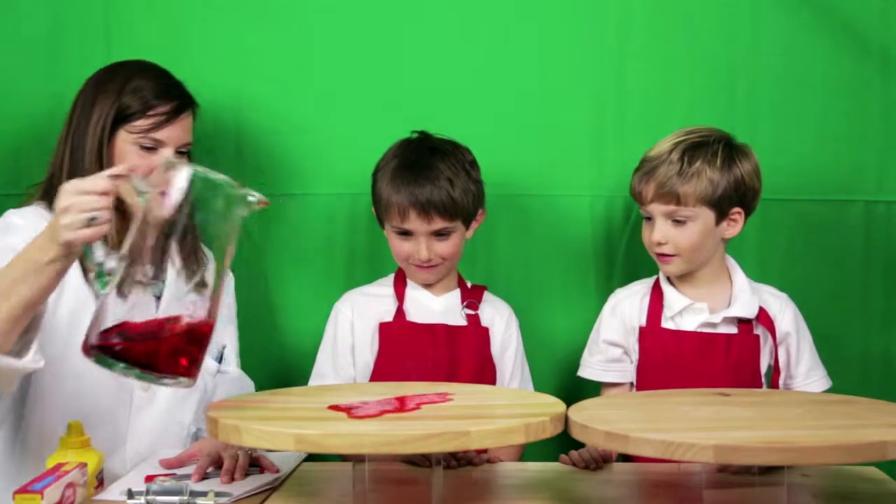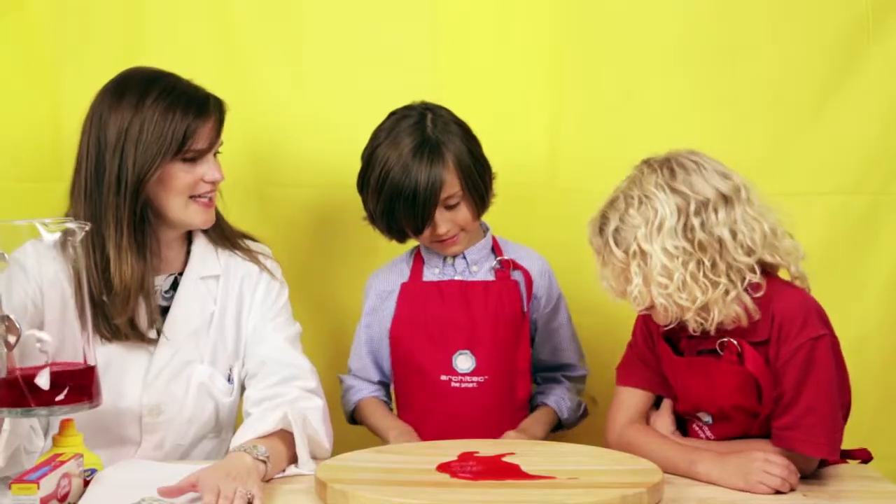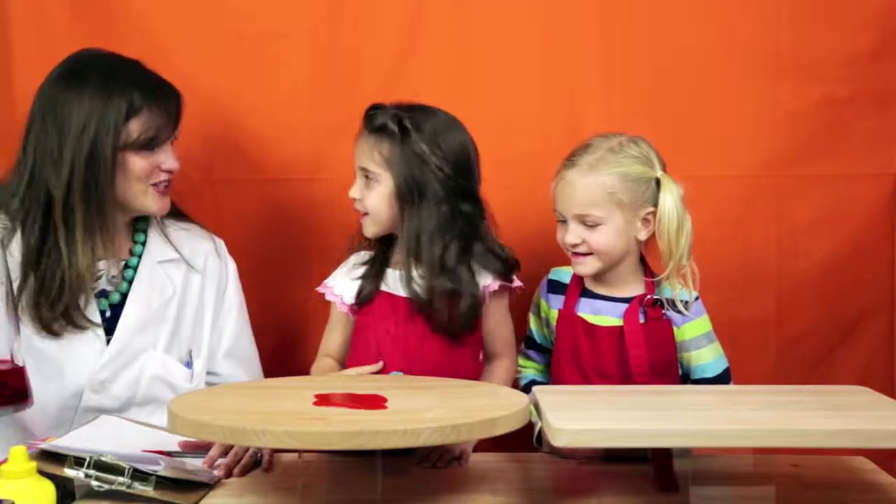Ooh! What happens? It stayed on. Would you like to lick it? So that could help your steak stay juicier, right? Should we try Sammy's cutting board?